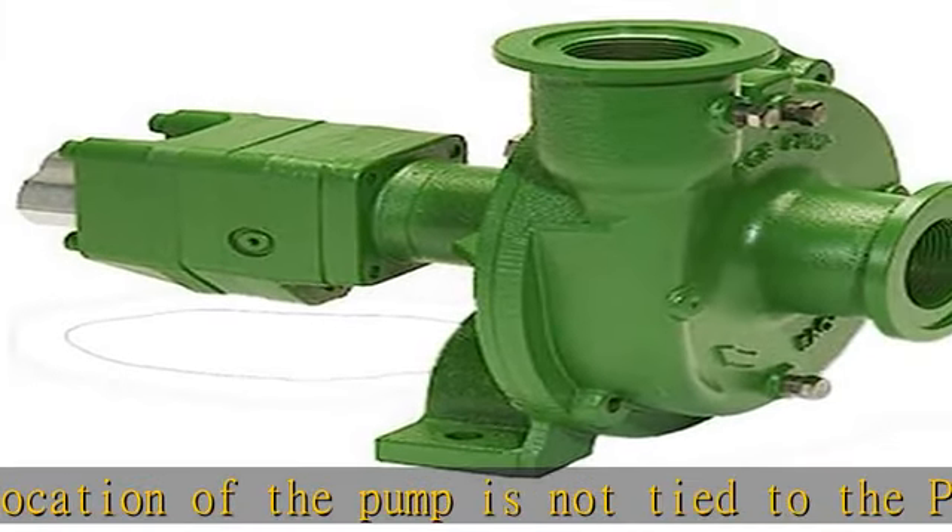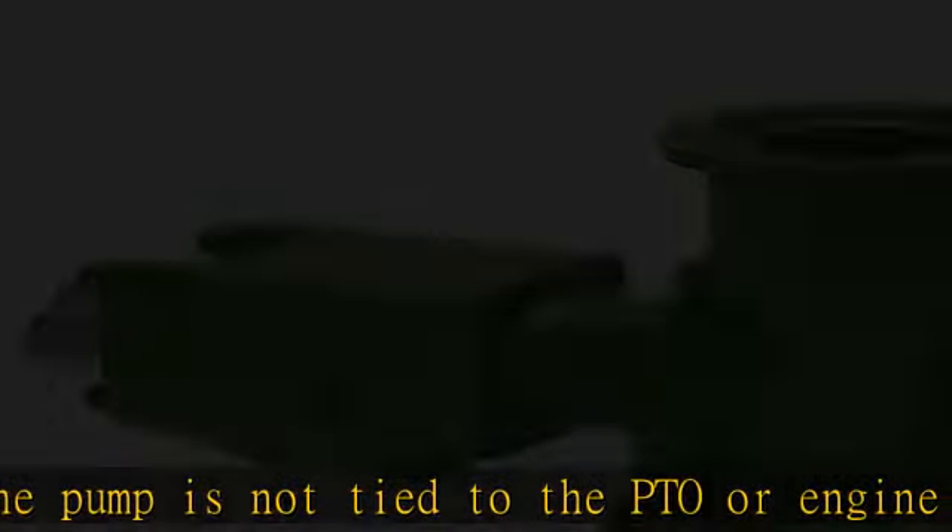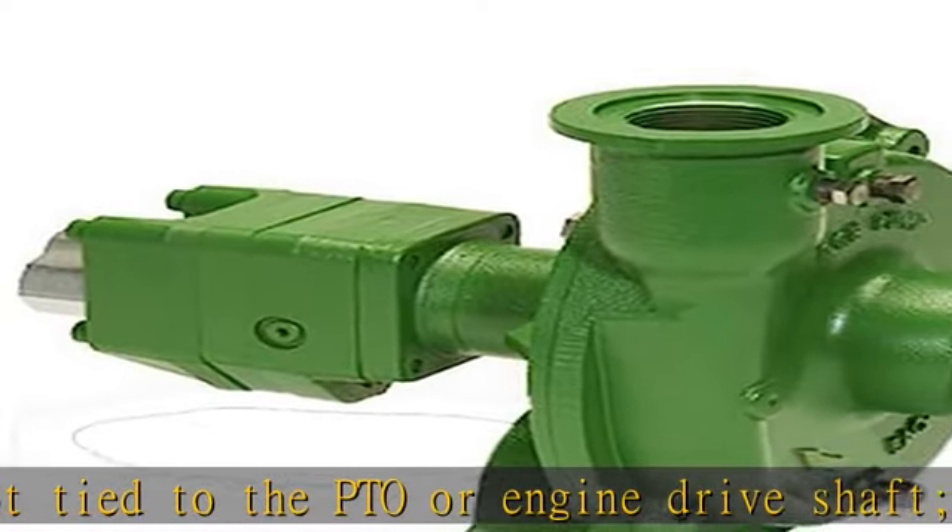Customized performance: a hydraulic driven pump can produce higher pressures than PTO or belt driven pumps.